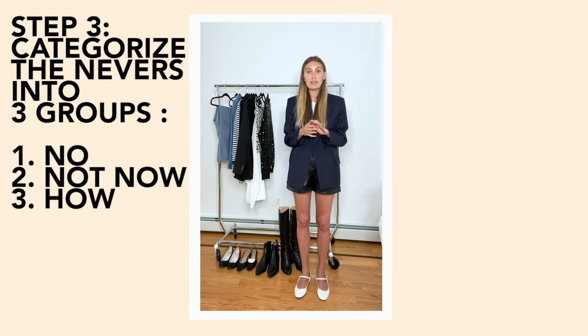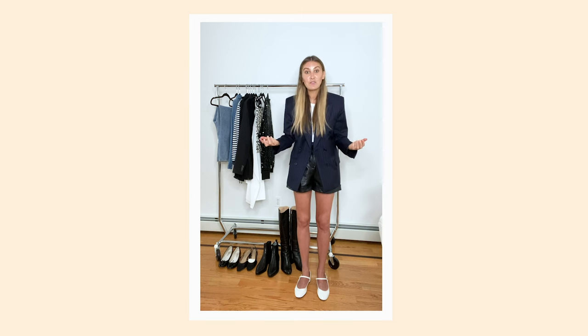The second category is 'not now' — things that are maybe out of season, that you don't really want to part with but don't want to see in your closet. And the third section are the hows — the things you love but never wear because you can't quite figure them out. That's what we're going to focus on right now.